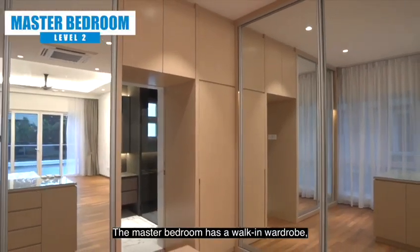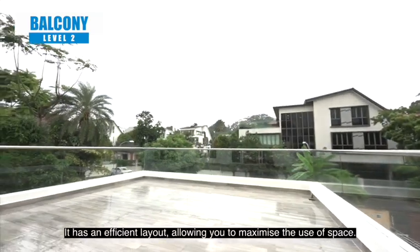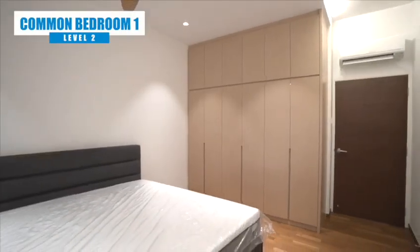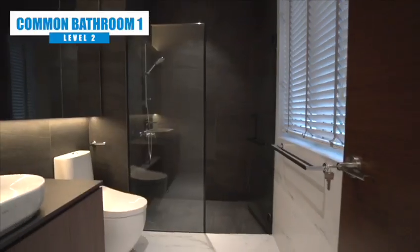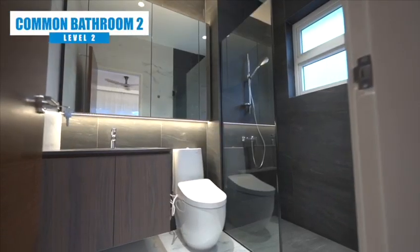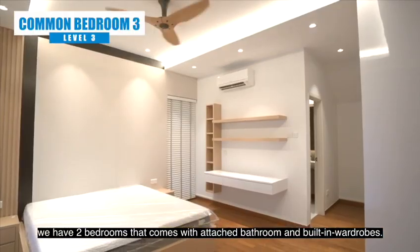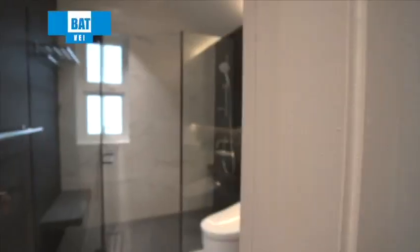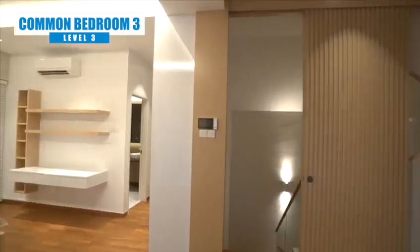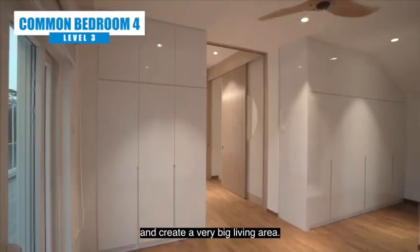The master bedroom has a walk-in wardrobe, attached bathroom and a balcony. It has an efficient layout allowing you to maximize the use of space. The other two bedrooms come with attached bathrooms and built-in wardrobes. With the opening of a sliding door, it actually combines the two bedrooms together and creates a very large living area.